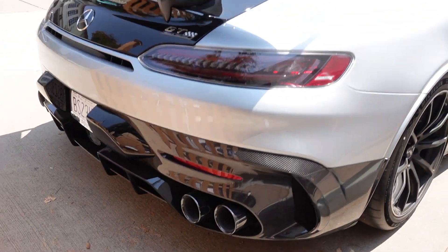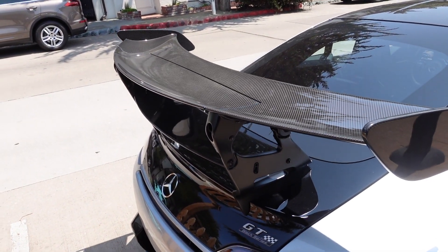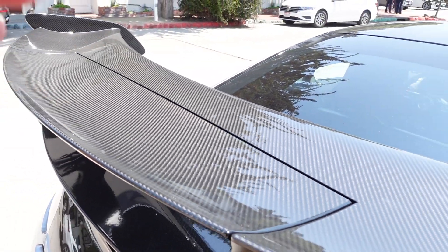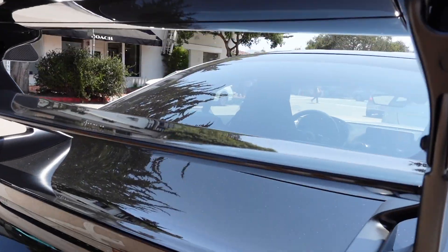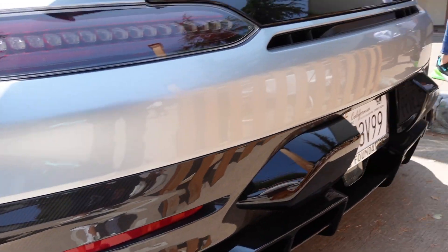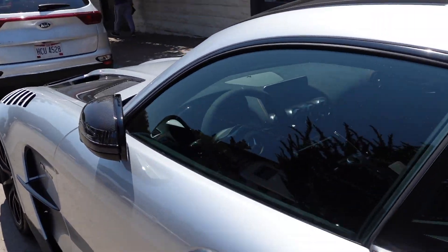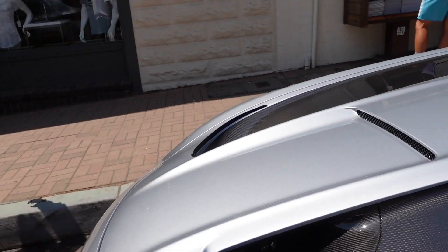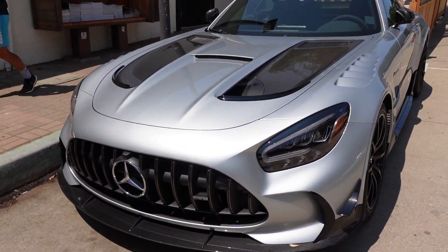The Black Series — so nice, everything is like perfect on this. Something interesting here — you can see that the wing opens or lifts, and it's like a double-decker wing. Carbon fiber diffuser throughout. Not sure what you'd expect from a Mercedes — really nice. Carbon fiber throughout the front hood as well, and the lip.